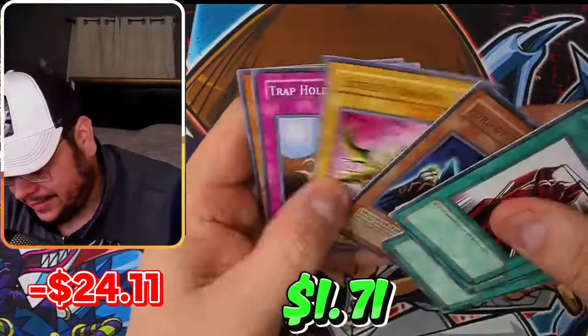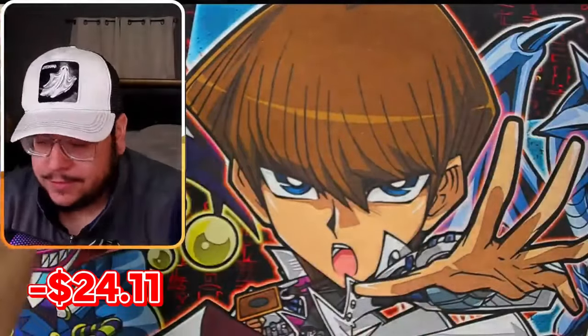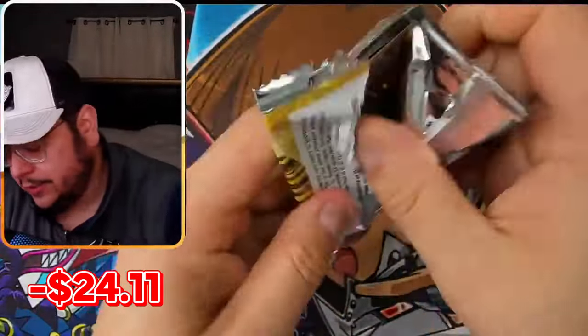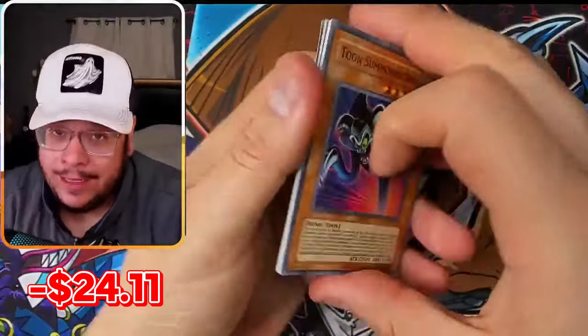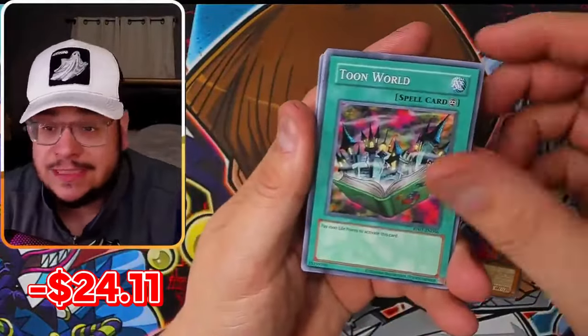Lord of D. On YouTube, big live stream. Whatnot, awesome live stream. I'll be giving away a bunch of QC arts and really good ultras and secrets from that set.